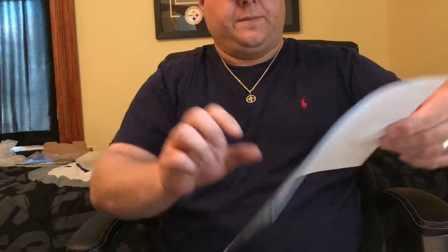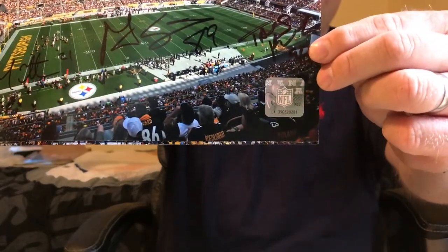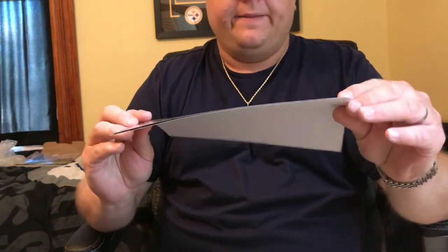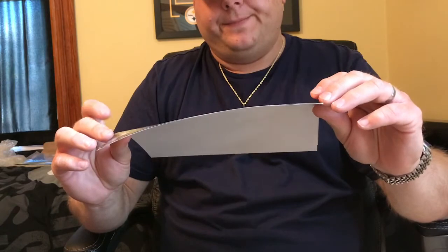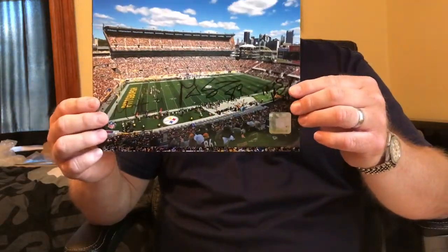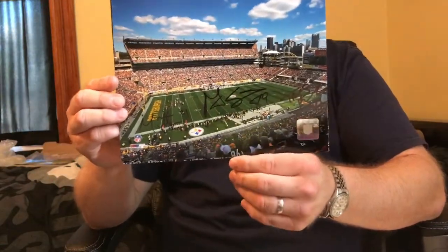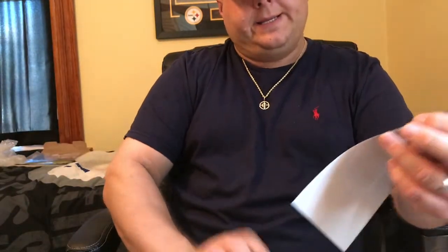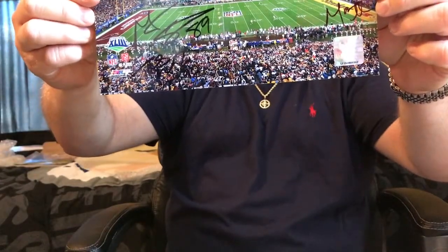We got the Heinz Field photo — Mr. Kirschke signed over here in black, so he's our third one added to the Heinz Field photo. I'm 100% keeping this as Super Bowl 43, but let me know what you guys think — should I keep it Super Bowl 43 or just add anybody that played at the Heinz Field era? Drop that in the comments below. He signed it right below Matt Spaeth, down here at the bottom of this Super Bowl 43 stadium photo.